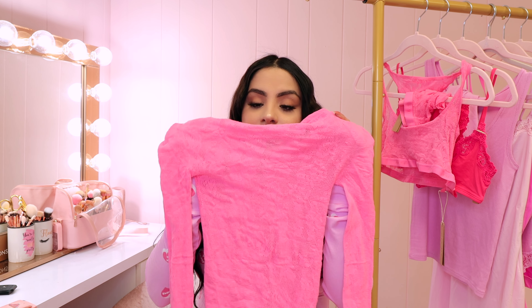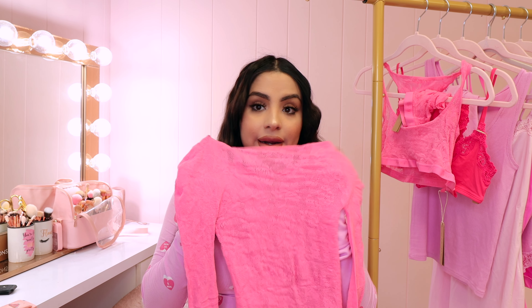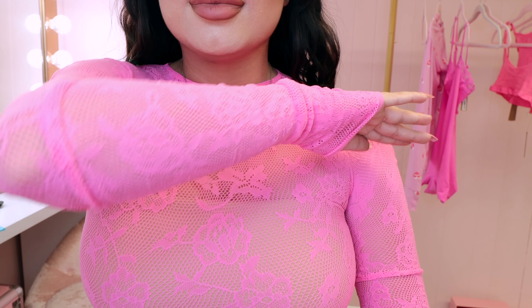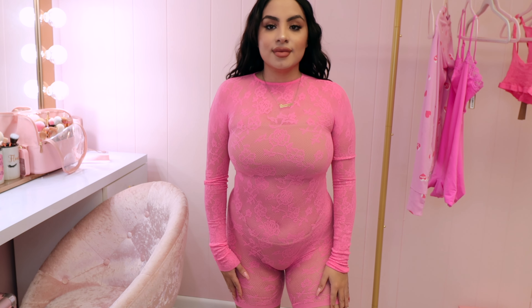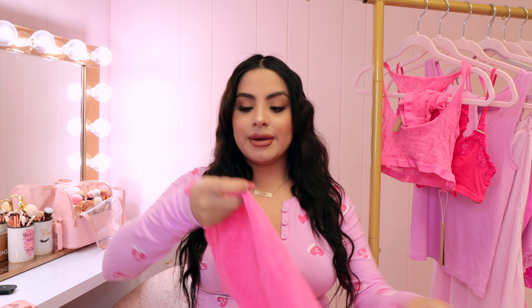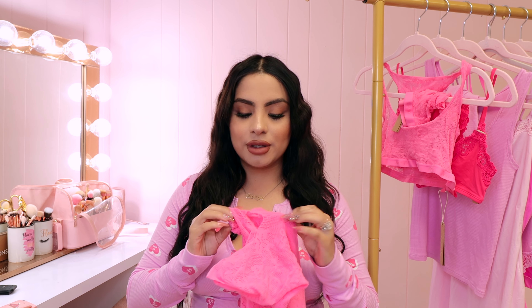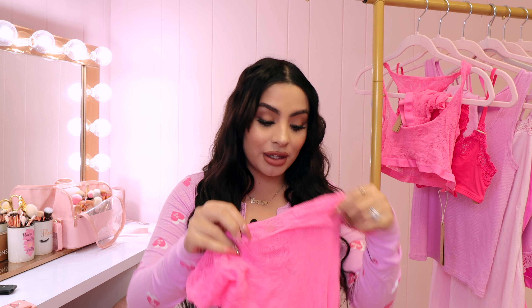The next few pieces are from their Lace Knit collection. First is the onesie — size medium — which can be lingerie or worn out. It stretches, and once on it is see-through because it is all lace all over with a beautiful rose pattern. It's a neon pink that is like candy. It's long-sleeve with a shorts bottom. This is lingerie, so it does have the little opening at the bottom — that's not torn, it's meant to be there. It goes all the way up and has a little button that ties at the neck.